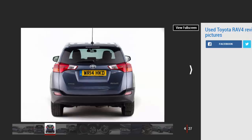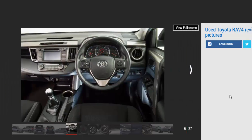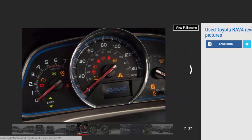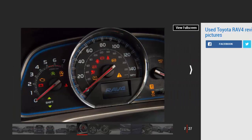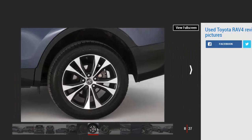So far it's also proving to be very reliable, as you'd expect from a manufacturer famed for its dependability. The RAV4 isn't a class leader when new, but it's still a strong choice in many ways, with a five-year warranty from new. Here we show you how to find a sound one used.